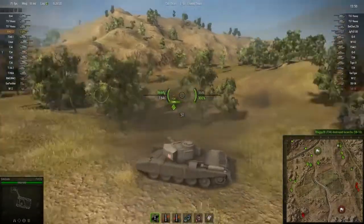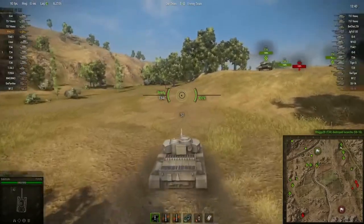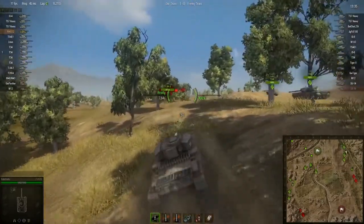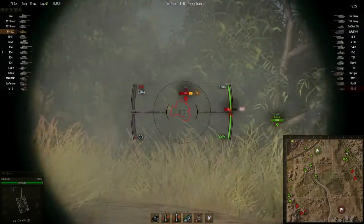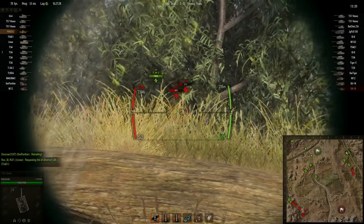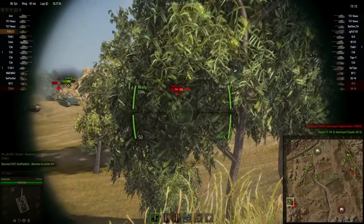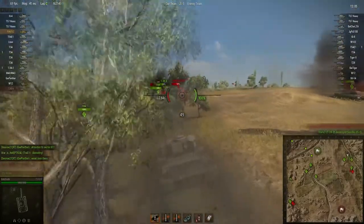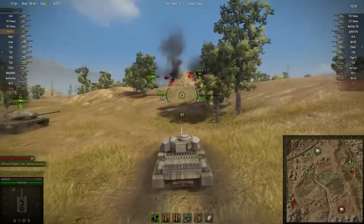Compared to the five on the Centurion Mark 7/1, firepower is about the same, accuracy the same as well. Turret armor on this thing is better, so keeping it hull-down is still a good tactic. There may be some issues with the turret ring area — hard to tell, still testing it out. It's a mobile sniper, a little bit more maneuverable, with a 50 traverse speed compared to the 32 on the Mark 7/1.